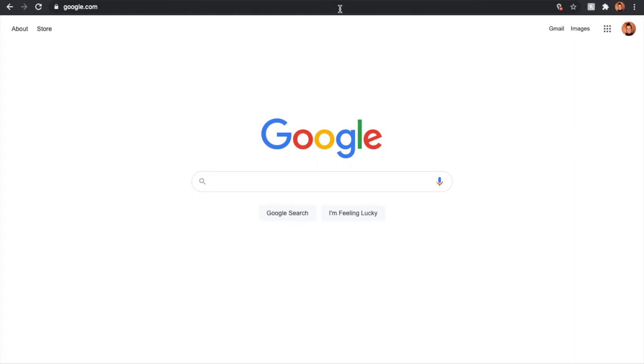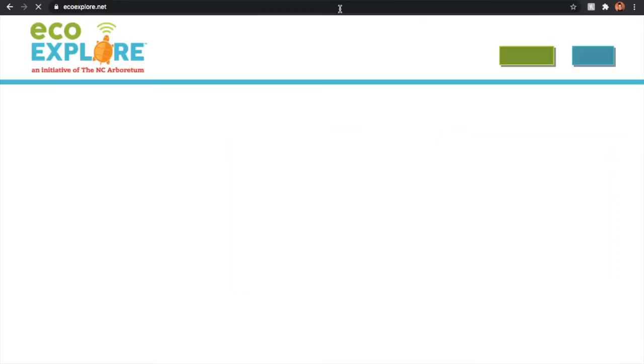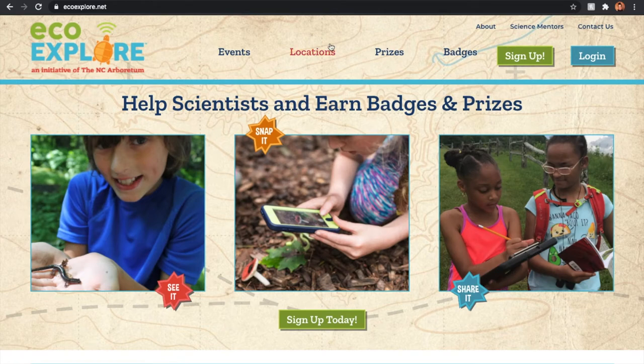Hi everyone, this is Megan with the North Carolina Arboretum and I am so excited to walk you all through the new version of our website. Let's head over to ecoexplore.net.